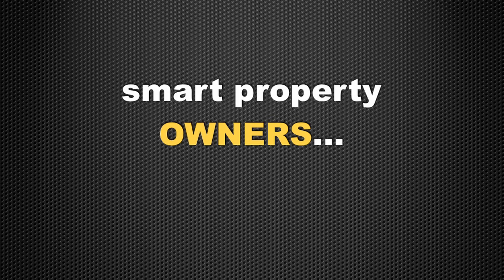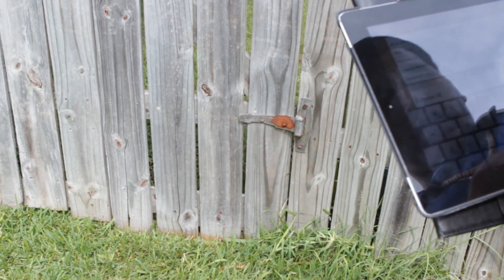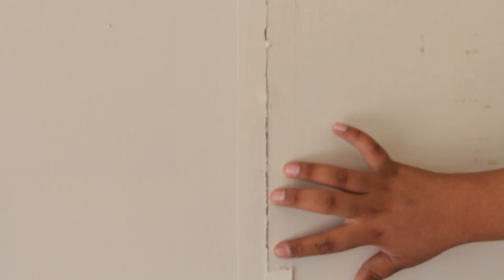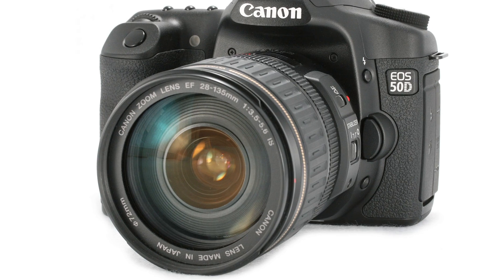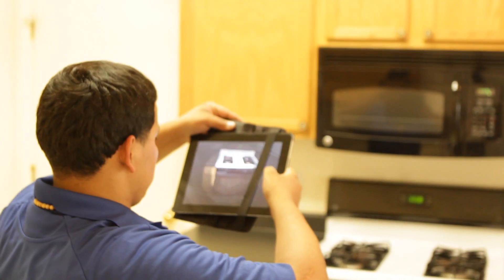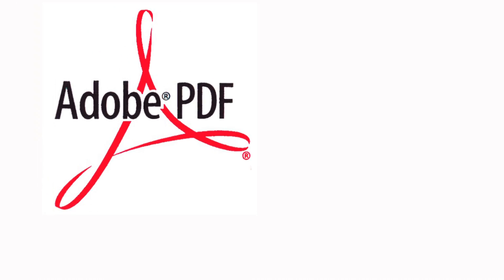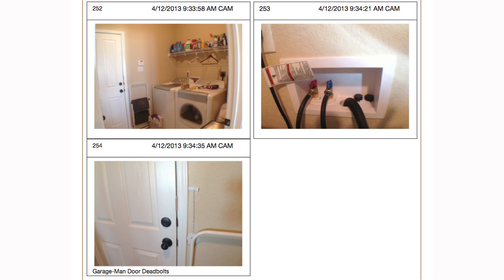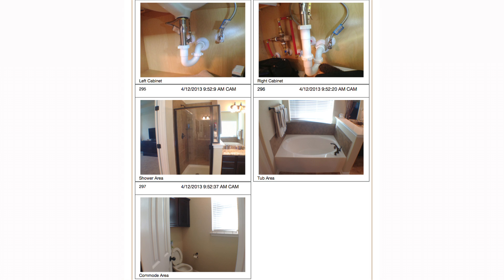Smart property owners and management companies hire us to be their eyes, ears, and noses so they can prevent small issues from growing into huge problems. If a picture is worth a thousand words, what would it be worth to get a professional report with 25 to 30 pages of detailed comments about our observations with up to 100 high-resolution pictures? Here are a few items we look for.